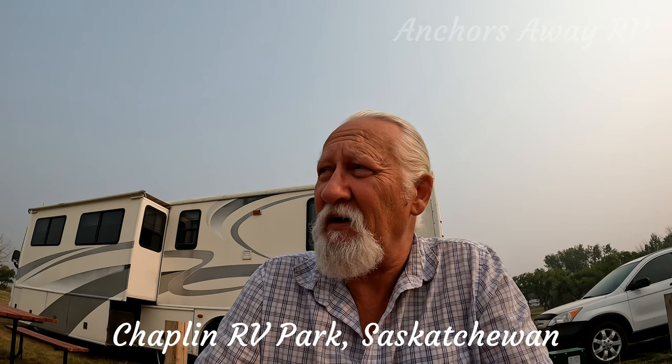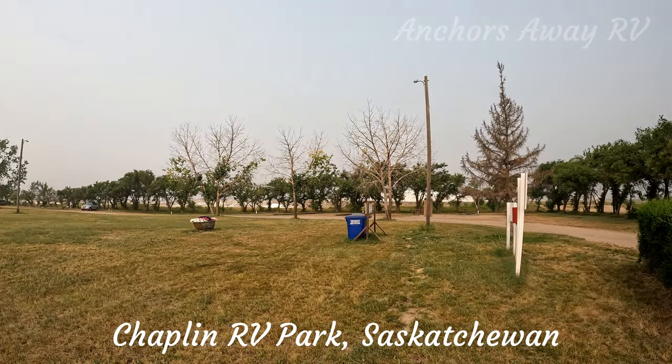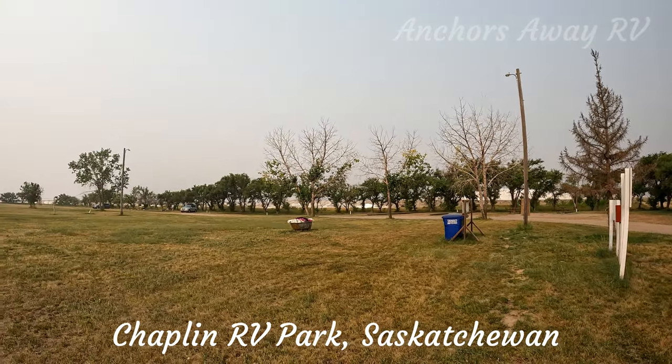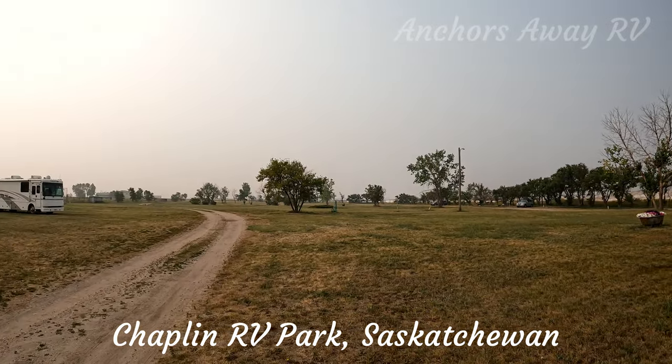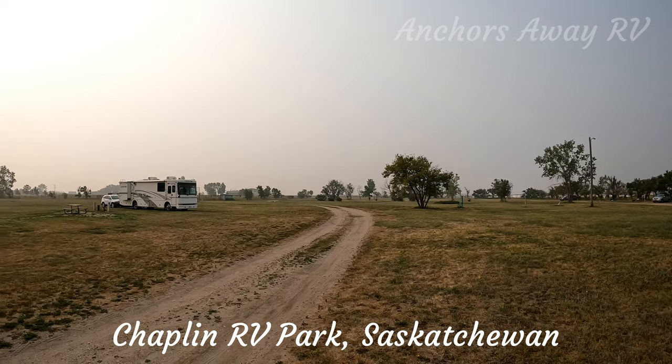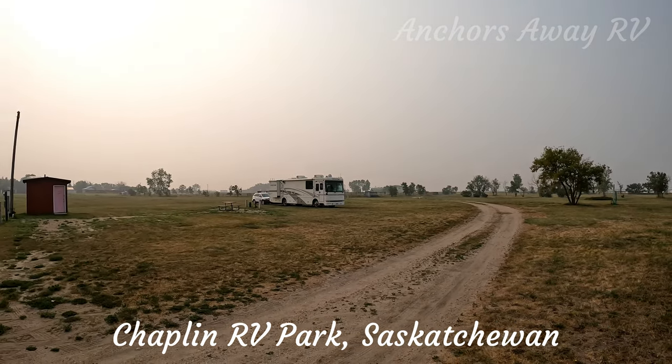We came in here last night and there was nobody here. Over the course of the evening it filled up to about half a dozen people, but there's a lot of sites available. And there's a lot of space available, so if all the sites are taken you can still get in here and stay — there's heaps and heaps of space.